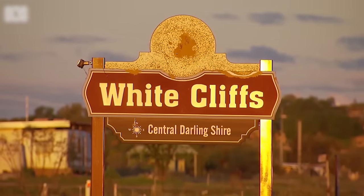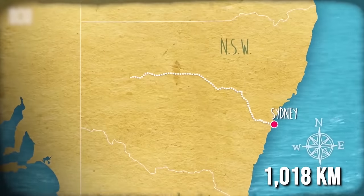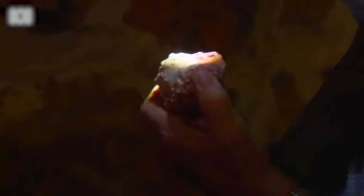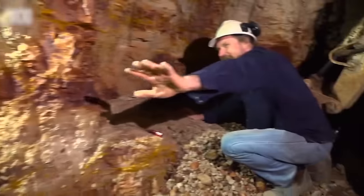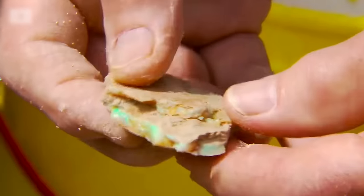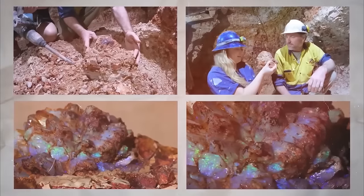In White Cliffs, a remote location situated 1,018 kilometers northwest of Sydney, Australia, opal pineapples are found growing underground. These remarkable specimens, which resemble the tops of actual pineapples, fetch significant prices due to their rarity and unique appearance. Graham Doughton, an opal miner in White Cliffs, serves as one of the primary sources for these exceptional opal pineapples, making White Cliffs the sole known location on Earth where these treasures can be found.